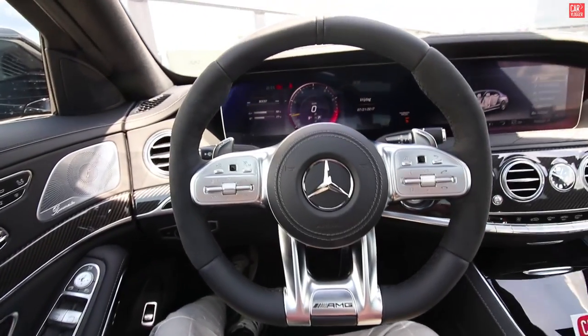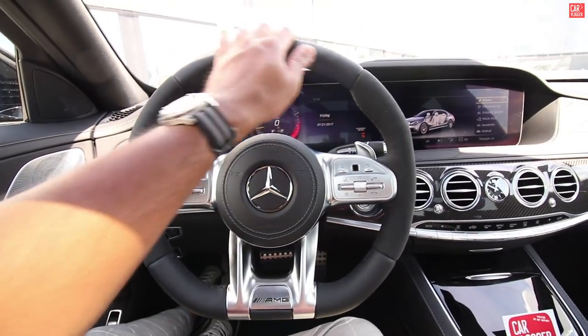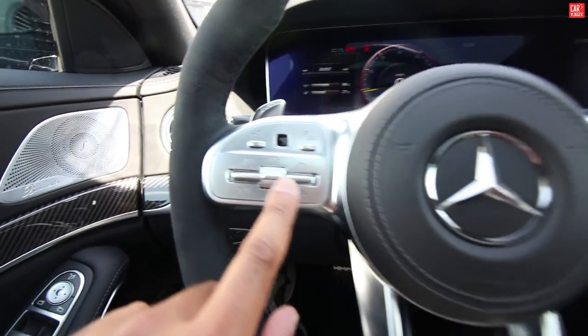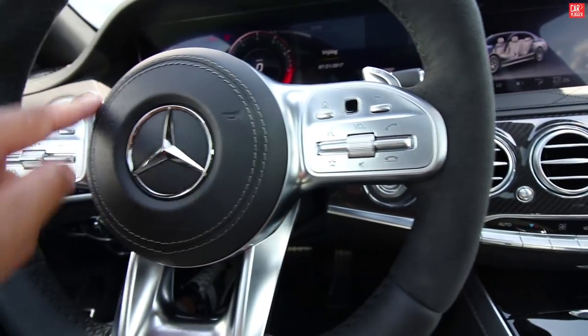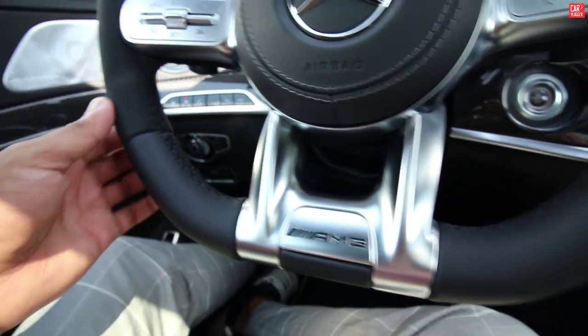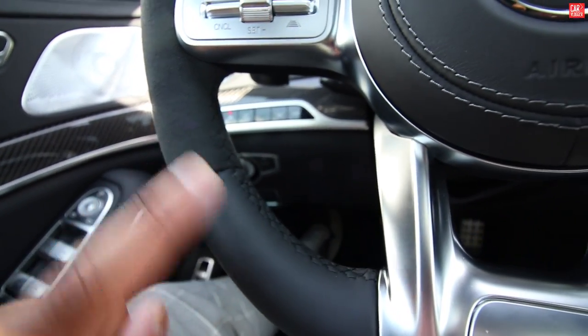Continuing with the steering wheel — look at this design. We have full metal design with metal buttons. There's a leather design on the center with the logo, the AMG badge, and it's a combination of black leather with Alcantara.